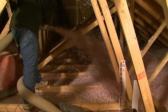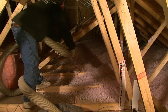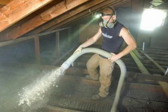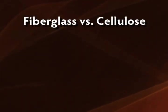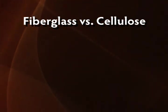Home insulation is increasingly important in today's energy-conscious environment, so the question is not should you insulate, but rather what type of insulation should you use? The two most widely used types of insulation are fiberglass and cellulose, and while their function is the same, the difference between the two are worth a closer look now more than ever before.